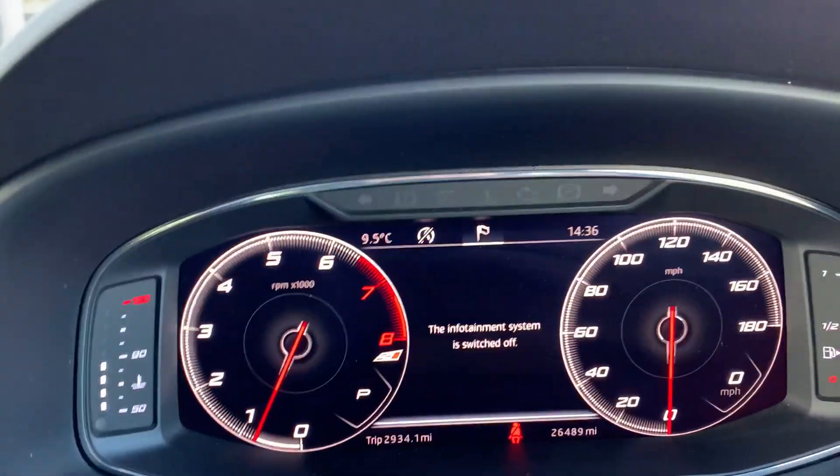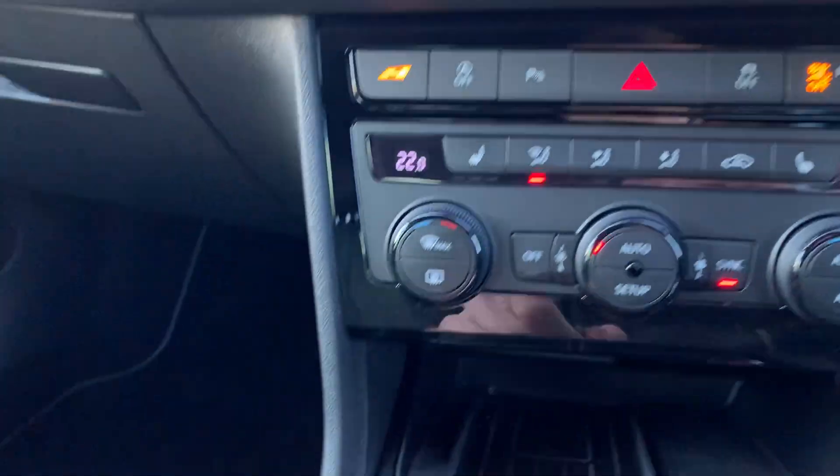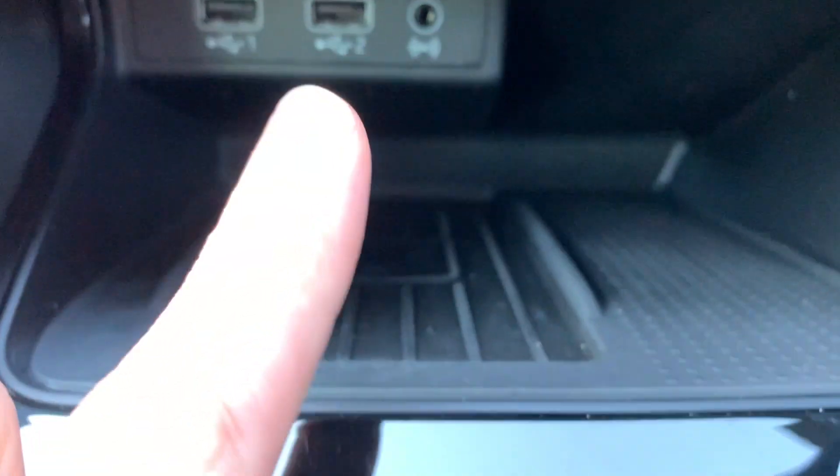We also have the LED illumination pack, so it actually illuminates the kick plates and the door cards. Jumping inside the car, as you can see it has 26,489 miles on the clock. With it being the Luxe it also benefits from wireless charging, as well as two USBs and an auxiliary port.